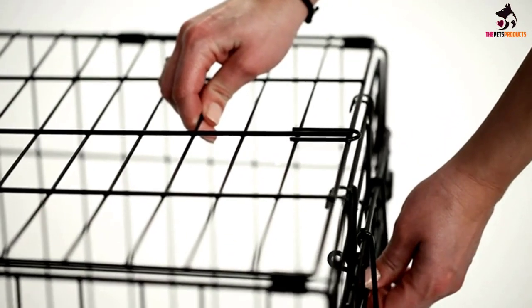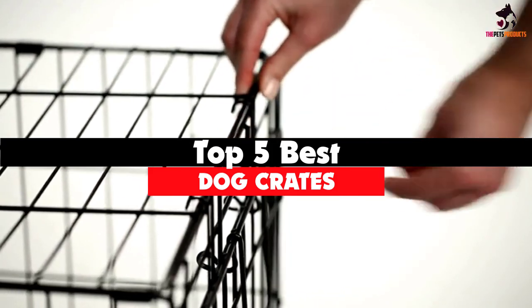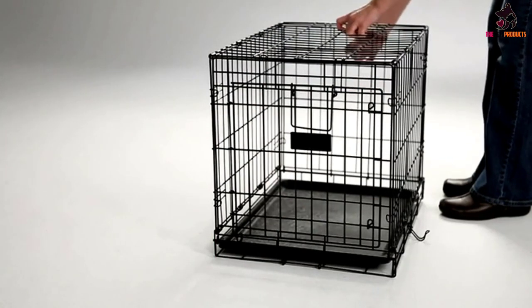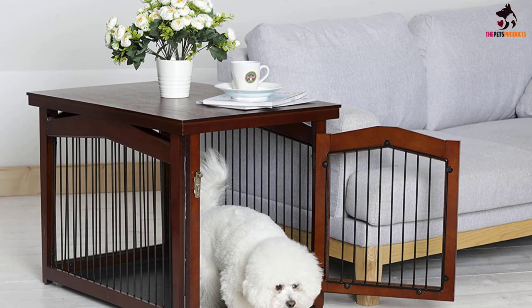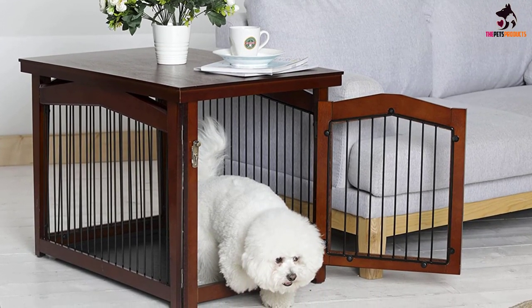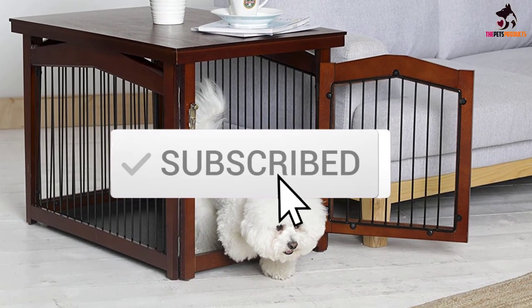Hey guys, in this video we're going to be checking out the top 5 best dog crates available on the market for their true quality. I made this list based on my personal opinion and hours of research, and have listed them based on popularity, quality, price, durability, user opinions, and more. If you want to see more information and the updated price, you can check out the description below, and also make sure to subscribe for more reviews.